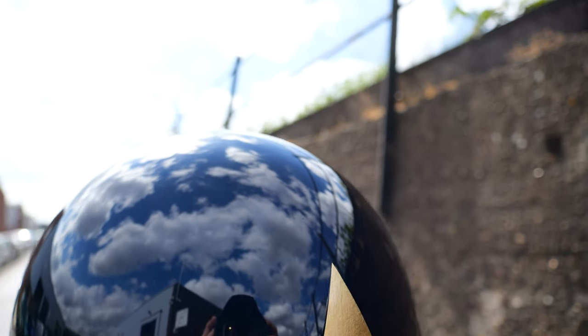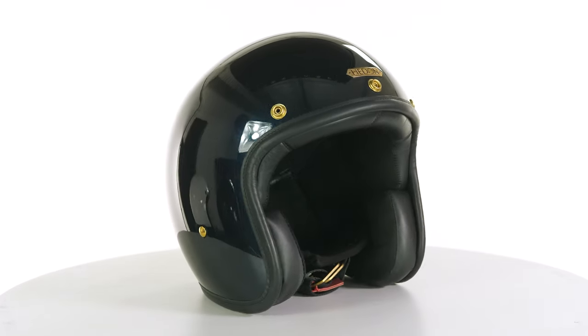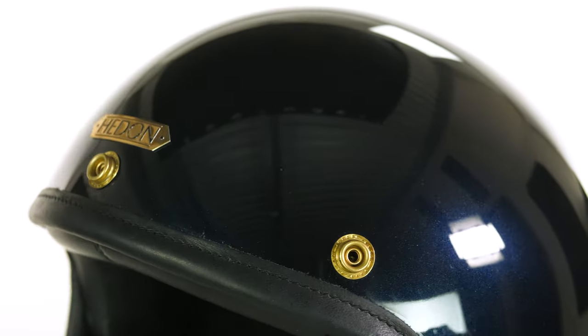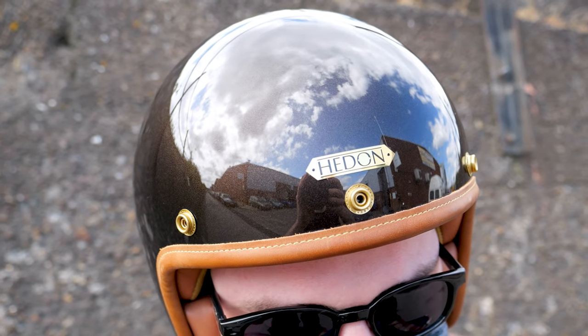Next up, this gorgeous looking thing in the middle is the Hedden Hedonist, featured here in the 'Macadamia' colorway — which sounds delicious and also looks really really nice. Now, a lot of helmet brands offer a base version and then a more premium version. Hedden starts at premium and builds from there — there's such a nice finish to these. Because of that they do have a higher price tag: this one starts at £345 and builds from there. The shell is a carbon fiberglass composite — it's really lightweight, and it's actually comfortably the lightest of the helmets I have in front of me. They make it in three different shell sizes.